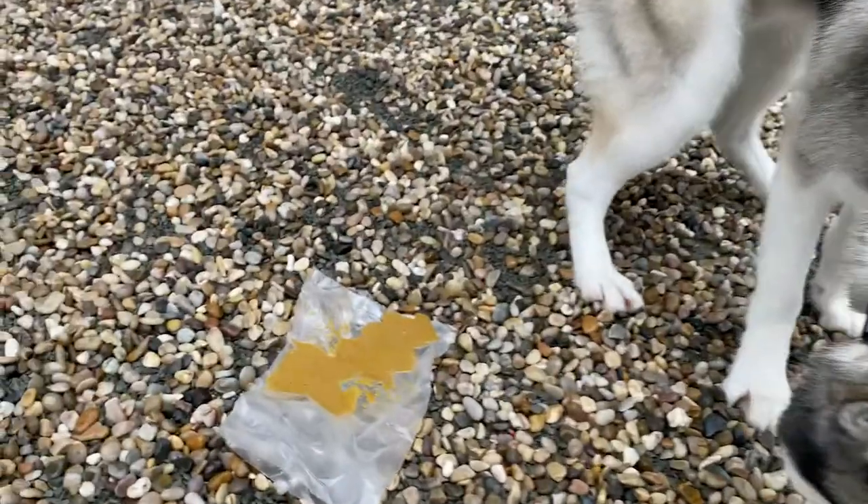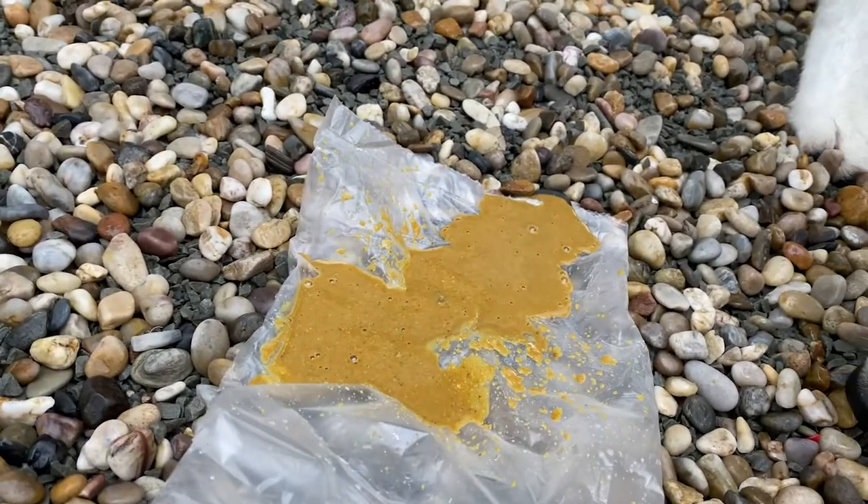Welcome back to another episode of Beast Like Bentley. For the last few days, Bentley has actually had a really bad case of diarrhea — definitely the worst case we've seen. Bentley is pooping out water.